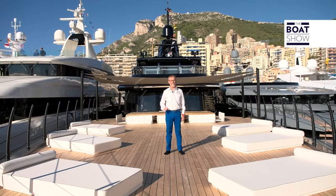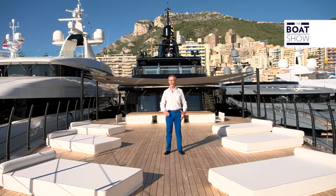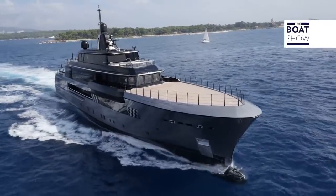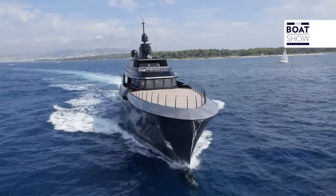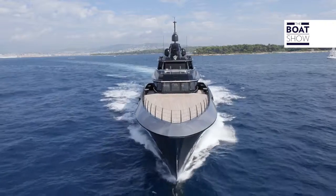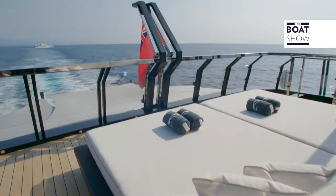We're in Monte Carlo, the place everyone wants to live. Not me, though. I want to live on a mega yacht and just tour the world. Welcome to Atlante, a 55-meter boat designed and built by the Italian boatyard CRN in Ancona.